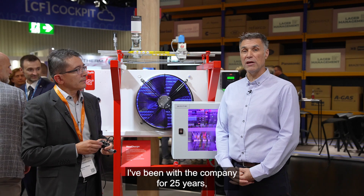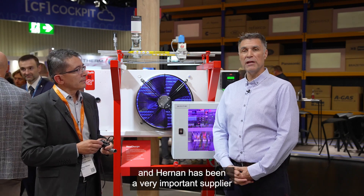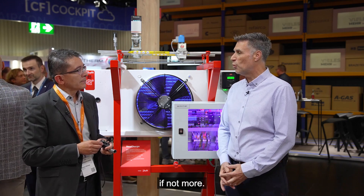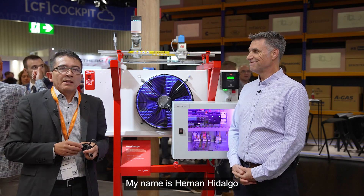I've been with the company 25 years, and Hernan has been a very important supplier of our company for the past 20 to 30 years. Thank you, Benoit. And my name is Hernan Hidalgo. I'm the Director of Business Development for Industrial Refrigeration in North America.